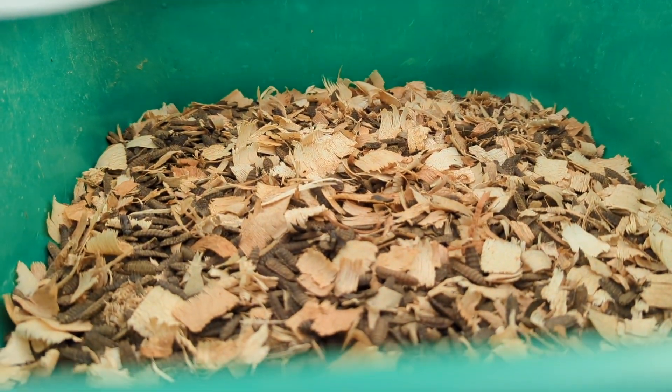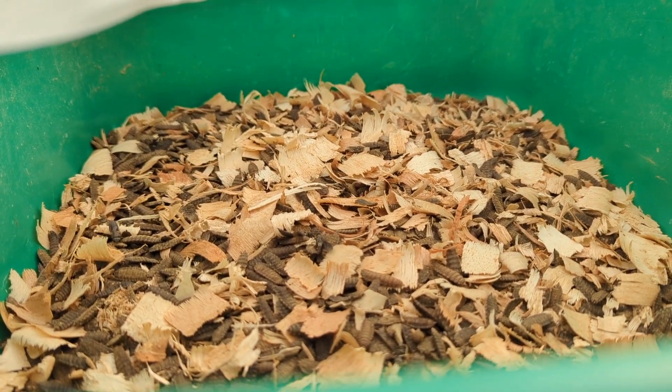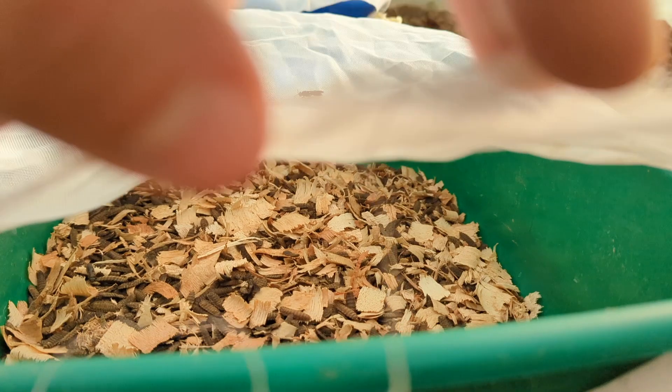Eventually these pupa will come out. Yesterday we looked through, and there was one day we harvested 48 grams of eggs, which is 46 grams, which is a huge amount.